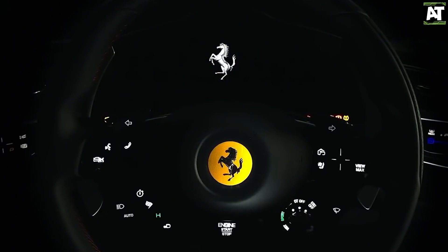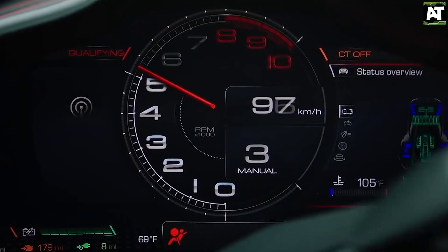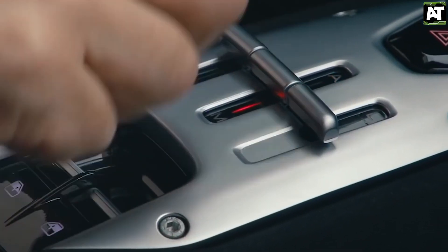In today's video, we will be discussing the Ferrari SUV, the Ferrari Perosangue. Kindly stay tuned to the end of this video to know more about this new amazing car.